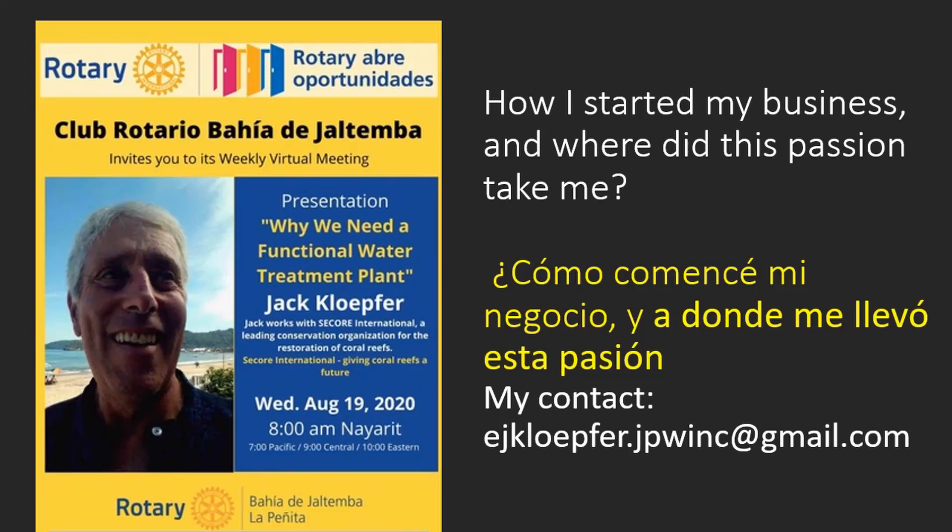My presentation is called Why We Need a Functional Water Treatment Plant. This presentation is about the global need for wastewater treatment. It starts at the global level and goes to the local level. I am sending this presentation and a document called Talking Points — which has references to everything I talk about here and more — to everyone on our club email list. If you are not on the email list, contact me separately.